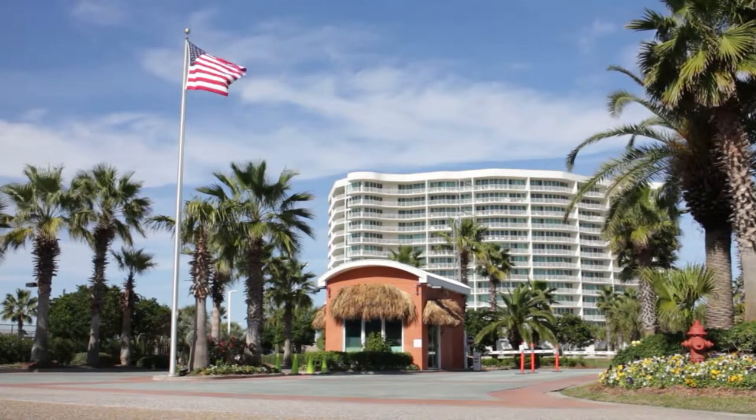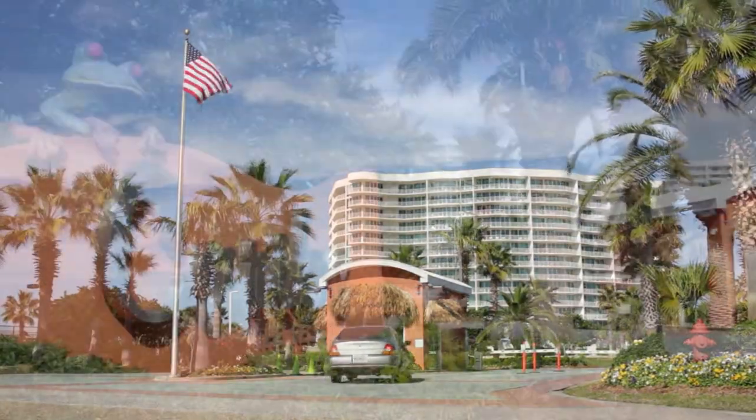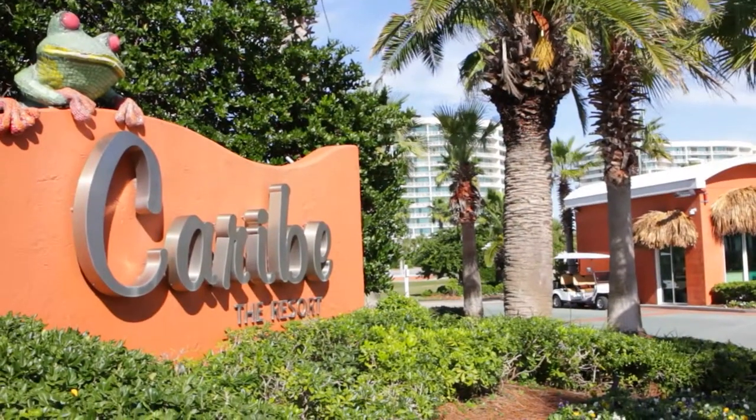We will be visiting the residence at 603 in the D building, one of three in the Karib complex.